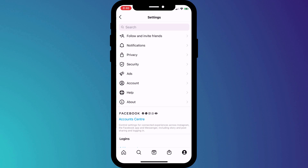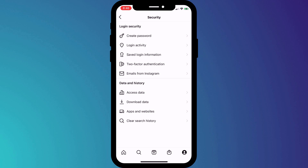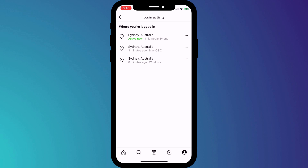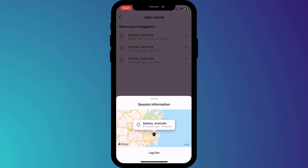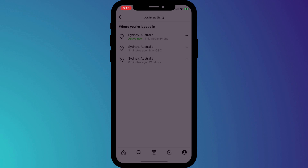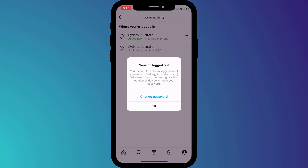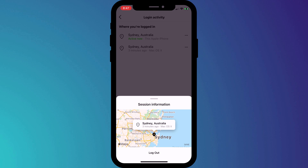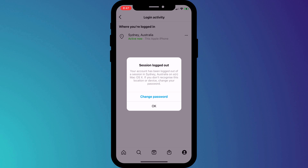To do this, head back into Settings, click on Security, and this time click on Login Activity. Here is a list of all the devices where you're currently logged into Instagram. Log out of each one by clicking on the three dots and choosing Log Out. As the prompt warns, if you don't recognize the location or the device, you should change your password. Because we've set up 2FA, anyone else trying to log into your account will need that 2FA code, which they won't have, so you're already very well protected. But if you don't recognize any of these sessions, it is best to change your password.